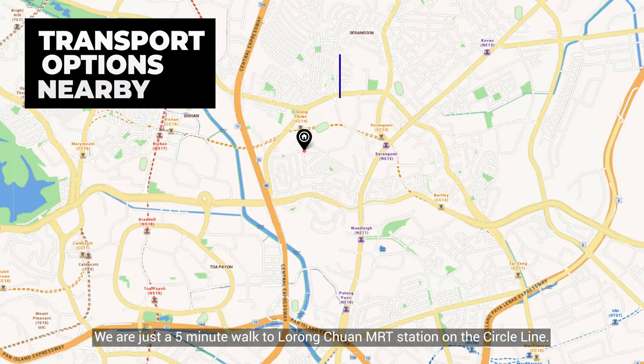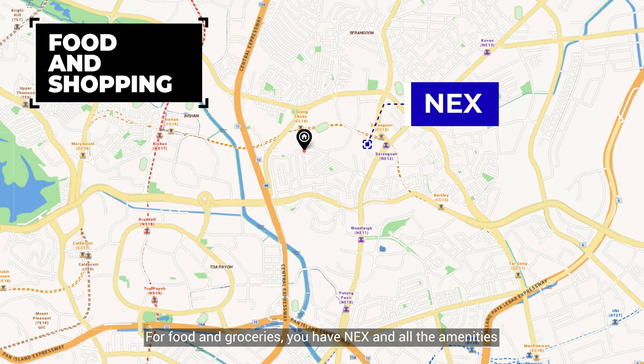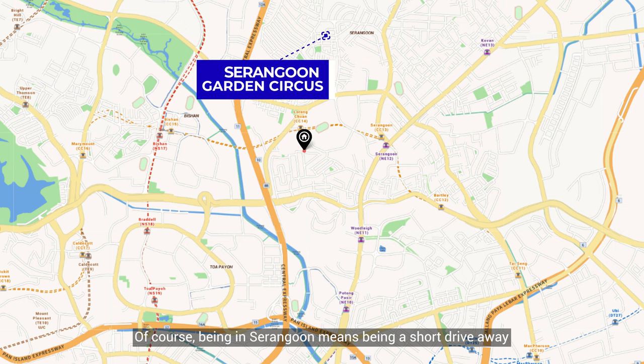Just a five-minute walk to Lorong Chuan MRT station on the Circle Line. For food and groceries, you have NTUC and all the amenities around Serangoon Central Drive, all within a two-kilometre radius of the unit. Of course, being in Serangoon means being a short drive away from all the delicious fare at the Serangoon Garden Circle.